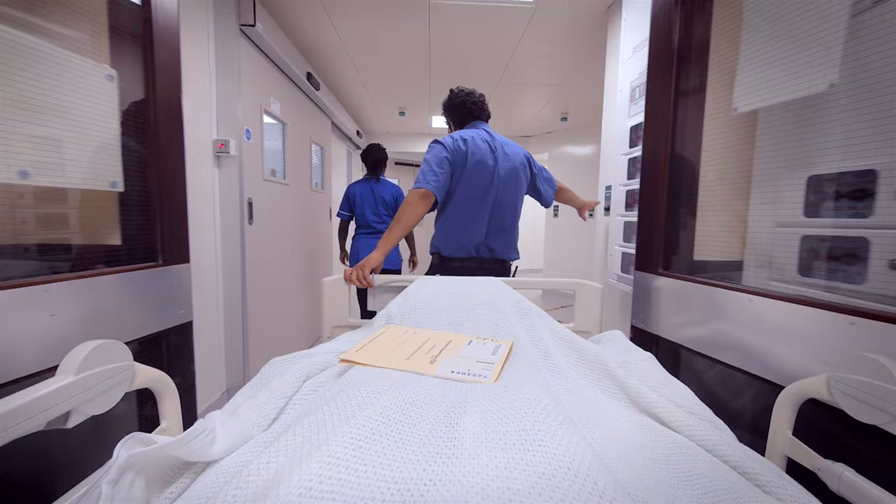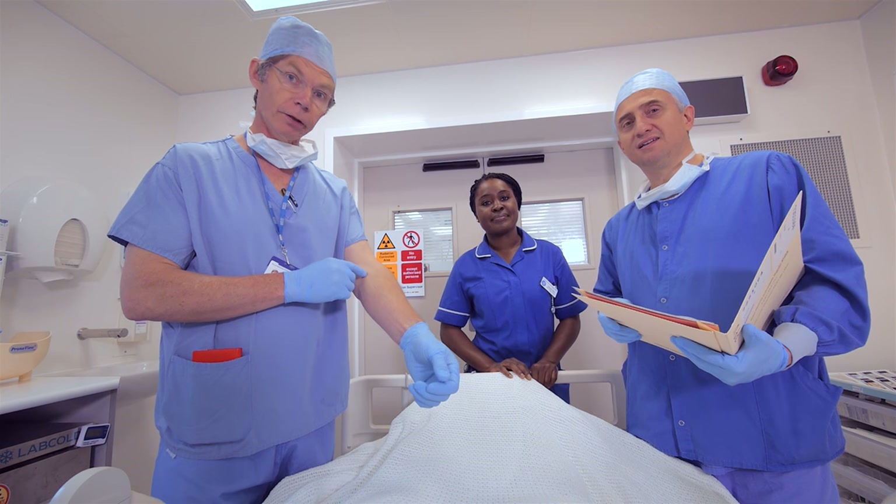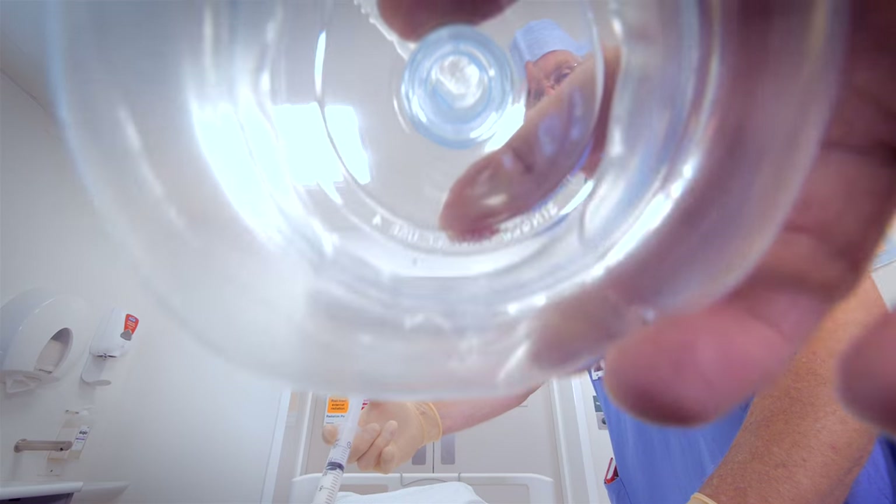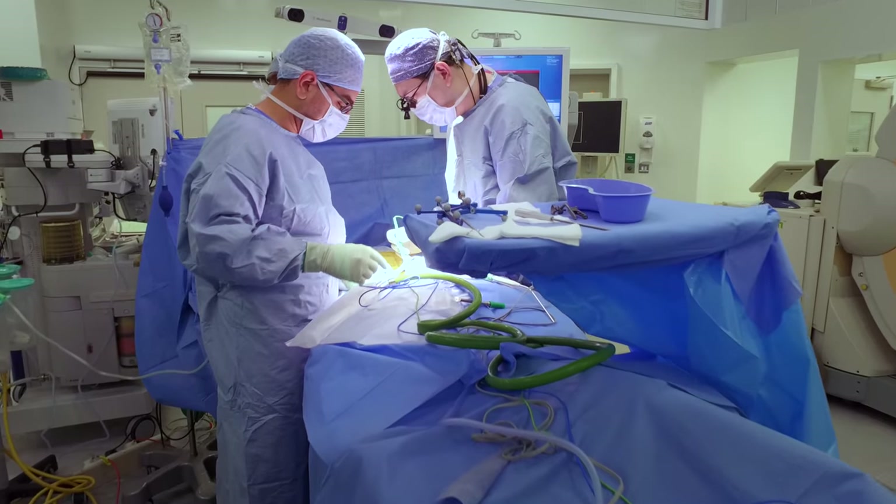The nurse and the porter will take you to the theatre where another member of the team will meet you and talk you through the anaesthetics. The anaesthetist team will gently guide you off to sleep. You then have your surgery.